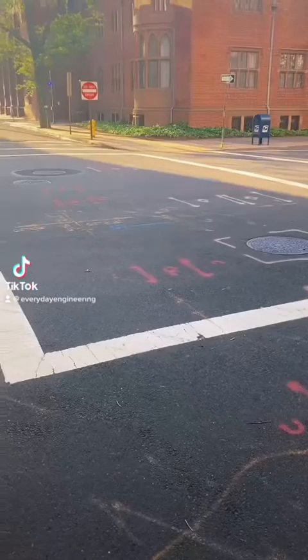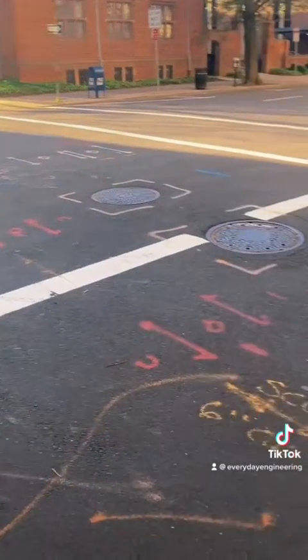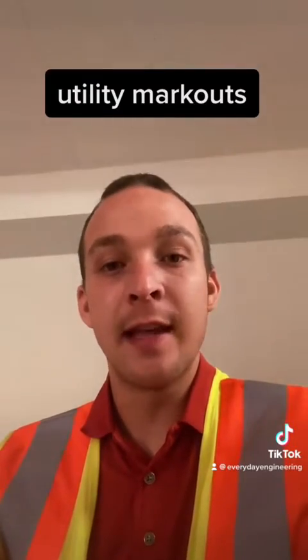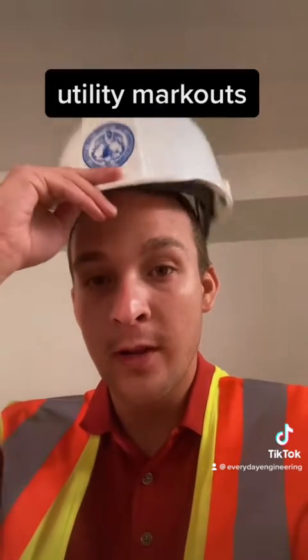Everyday Engineering! Adam here. You've probably seen these colorful markings on the road. What do they mean? Excellent question. They're called utility markouts, and they let construction crews and engineers know the exact location of underground utilities in advance of upcoming construction work, so there are no surprises.